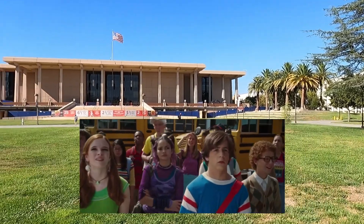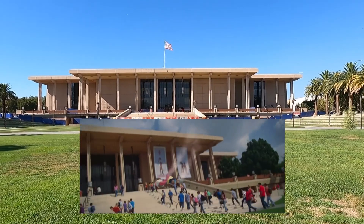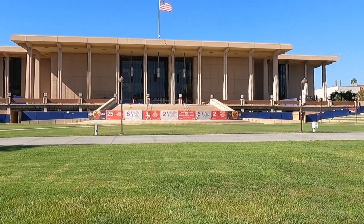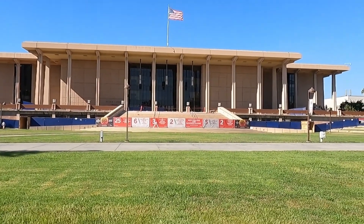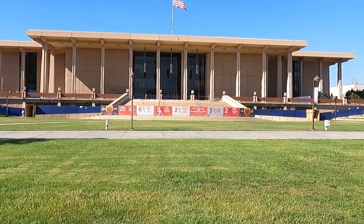I don't think they used any green screen at all here, so I'm actually surprised how they made this school into a levitating building. This was also featured in some TV shows like Law and Order, Criminal Minds, or SWAT — they did film here as well. They also filmed Star Trek here.